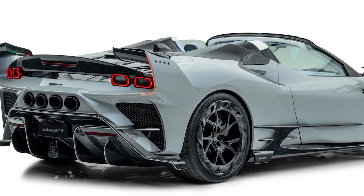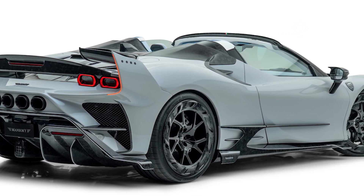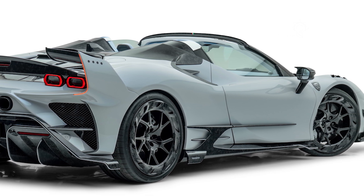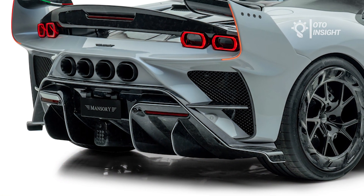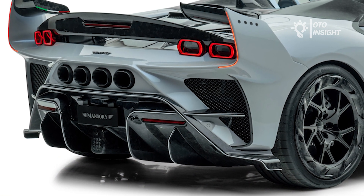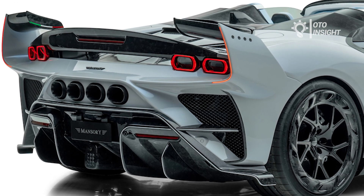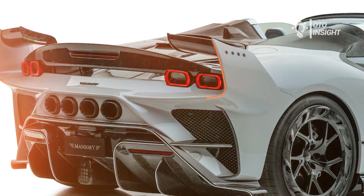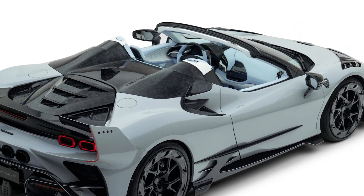Recently, Mansory has redesigned the exterior of the Ferrari SF90 Spyder using a mix of painted and exposed forged carbon fiber parts, and it's got a lot more power too. The Ferrari SF90 Spyder Mansory is a modified version of the Ferrari SF90 Stradale Spyder, built by Swiss-based luxury car tuner Mansory. Mansory has added a number of tweaks to the SF90 Spyder, both inside and out, to enhance its performance, style, and luxury.